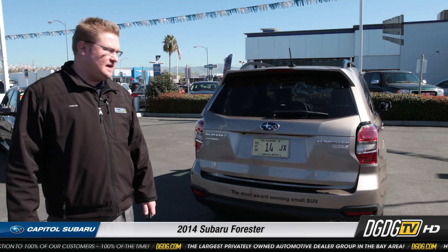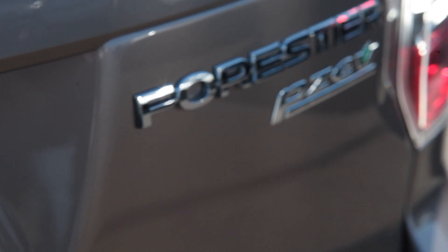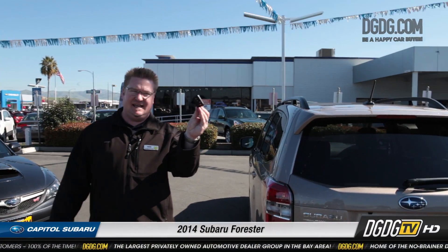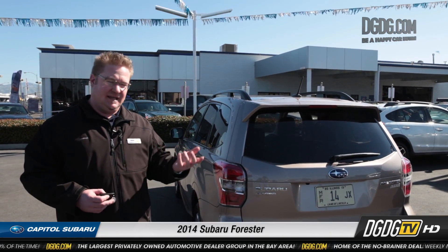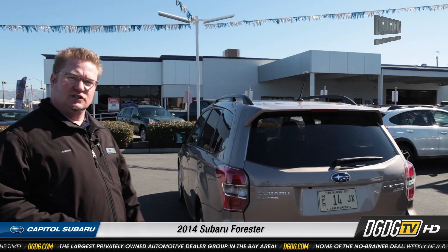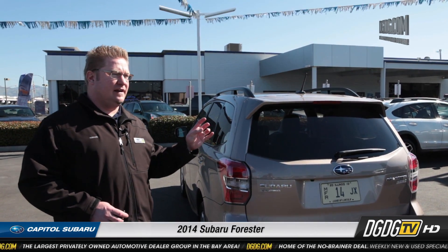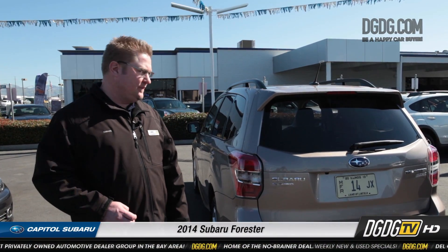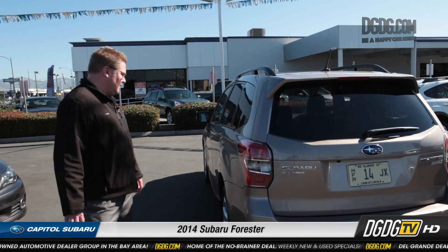This is a Touring, so what we've got here is a rear spoiler and a bunch of electronic stuff — keyless entry, a key like this, push button start, HID lights, and the navigation system. It's the same navigation system currently in our Impreza, our Outback, and our Crosstrek, so it's a very standardized navigation now — pretty much across the board, user friendly, very easy to use.